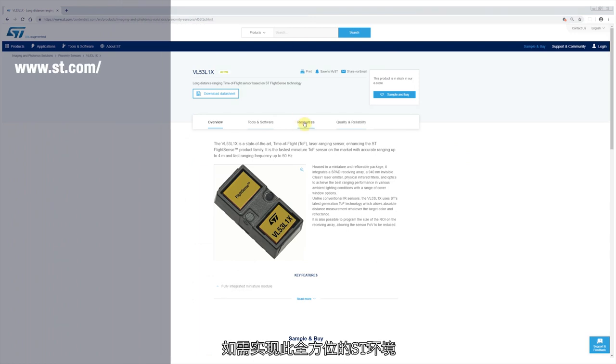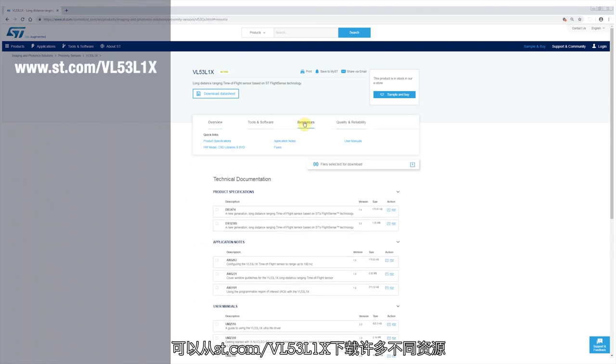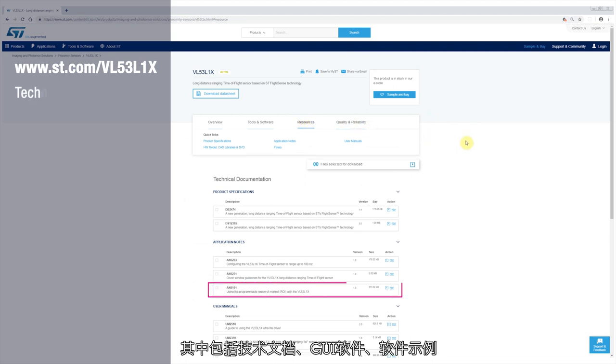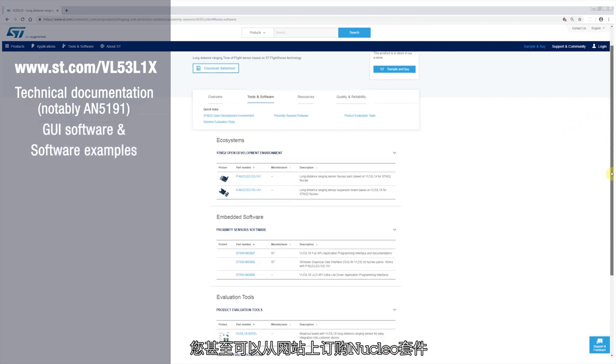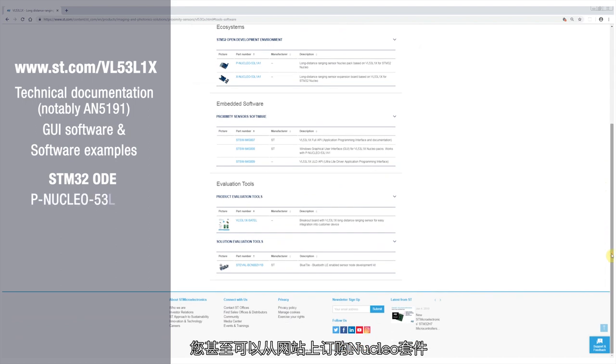For this ST environment, you can download many different resources from st.com/VL53L1X. That includes technical documentation, GUI software, software examples, and you can even order Nucleo kits from the website.